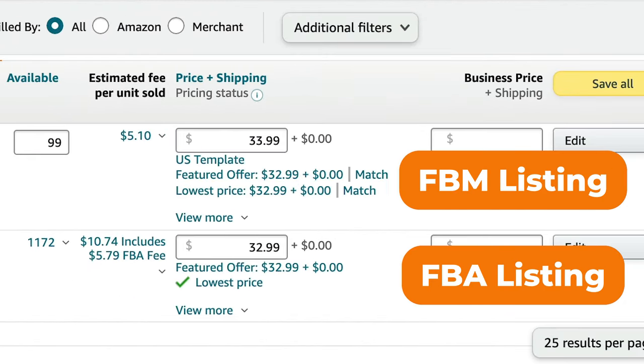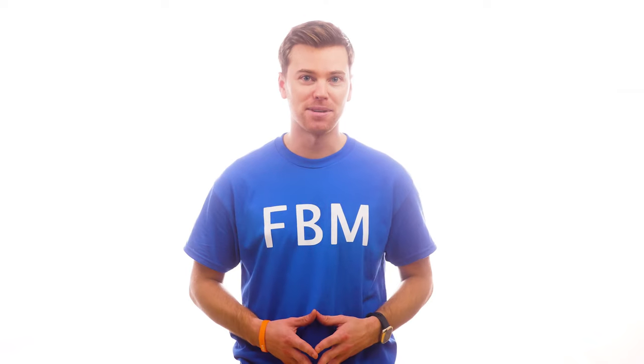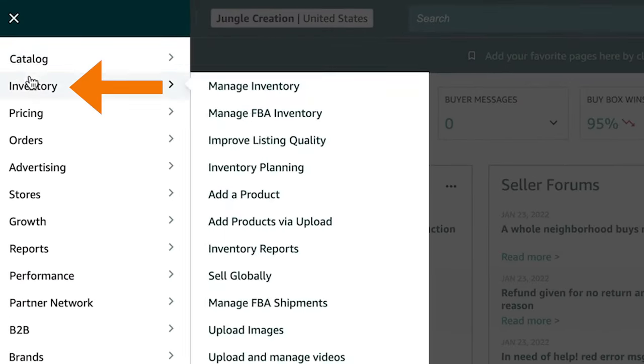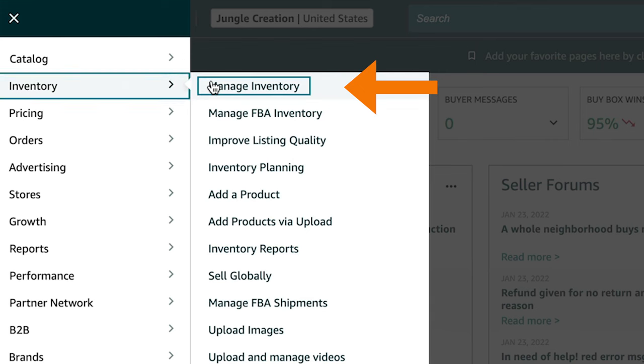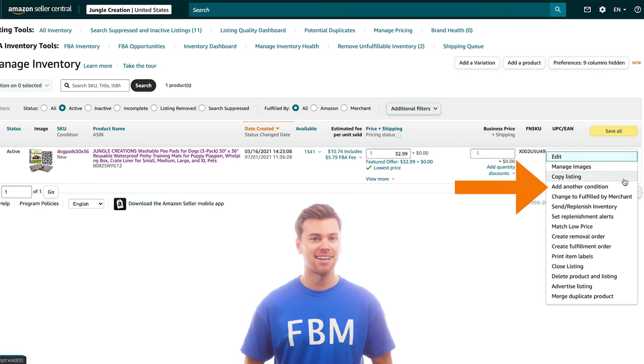That way, if you ever run out of your FBA inventory, instead of losing out on potential sales, your listing will automatically switch over to FBM. To do this, log into Seller Central and go to the inventory menu. From here, select Manage Inventory, locate your product, and then from the dropdown menu, select Add Another Condition.